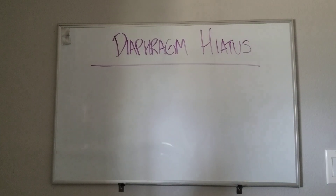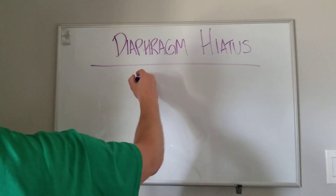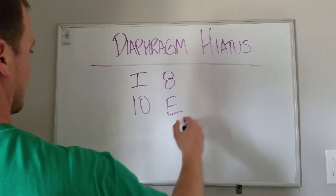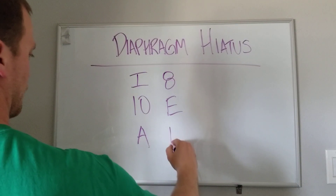Hey, Men School Made Easy with a very clinically relevant mnemonic for at what thoracic spinal levels do things pass through the diaphragm. This is huge for gross anatomy lab. And the mnemonic to remember is: I ate 10 eggs at 12.